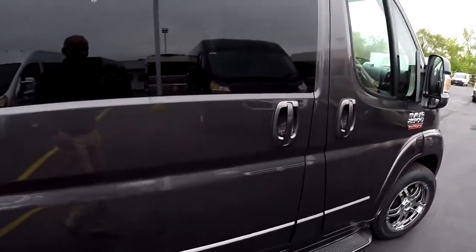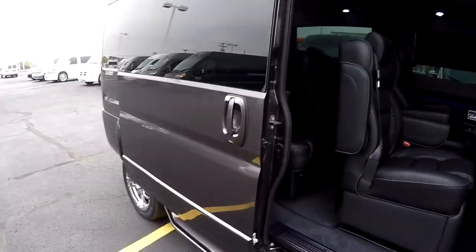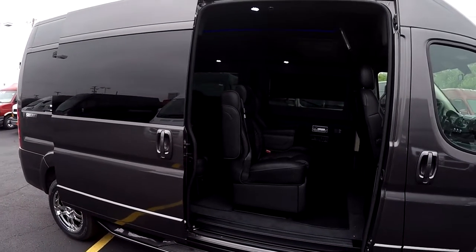All of our vans feature a manual rear sliding door that's extremely easy to operate. We do have a power door option as well — if you need information on that, give me a call and I can go over pricing in detail.